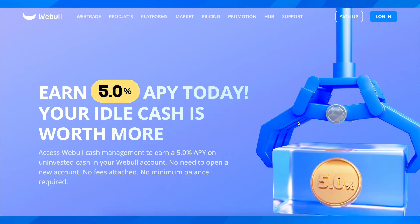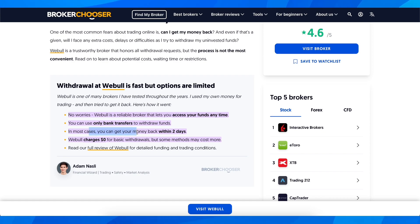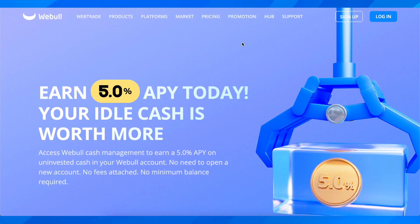How long does it take to withdraw from Webull? In most cases you can get your money back within two days. As you can see, Webull charges zero dollars for basic withdrawals, but some methods may cost more. Depending on the method that you used, Webull will charge a small fee, but overall it's zero dollars and within two days you should have the money in your bank account.